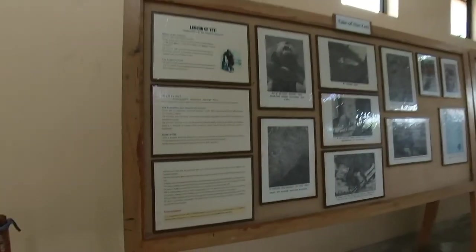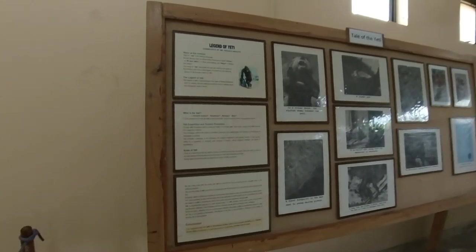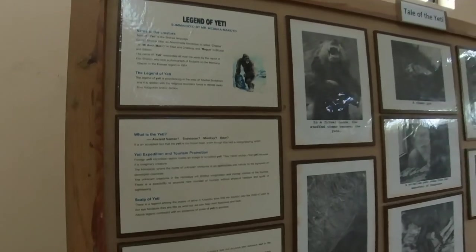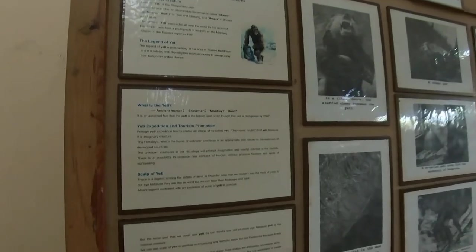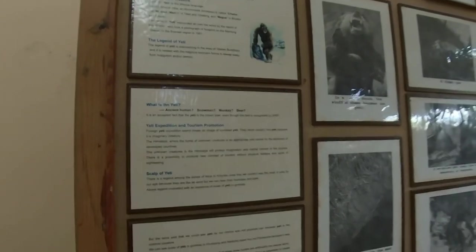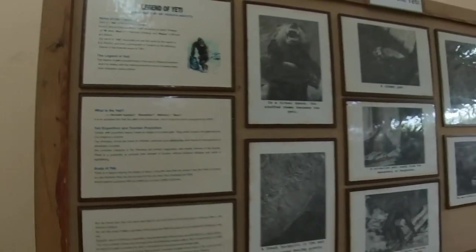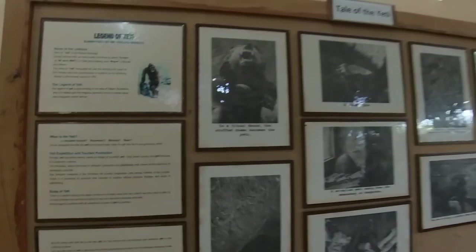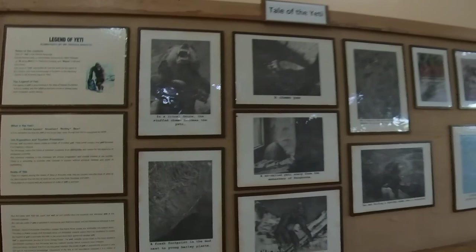So guys, I'm down here — this is the Tale of Yeti exhibition. These exhibits explain what Yeti really is. They explain the legend of Yeti and ask: is it an ancient human, a snowman, a monkey, or a bear? It's shown here that it's accepted by WWF that the Yeti is a brown bear. This picture was taken by photographer Eric Shipton — it looks like a bear but also like a monkey, maybe like the evolution of man, like Homo erectus.